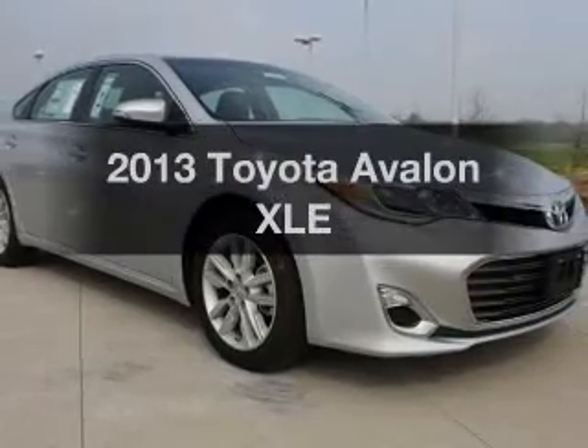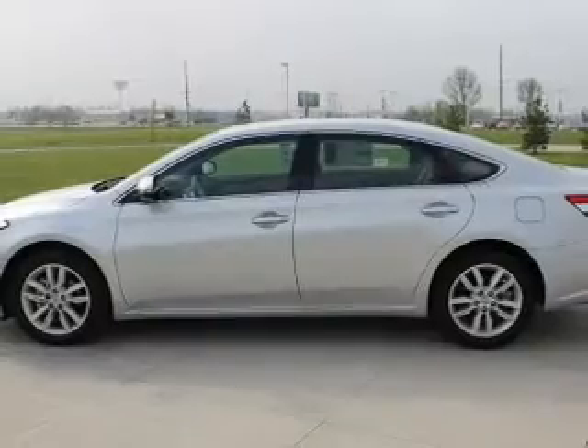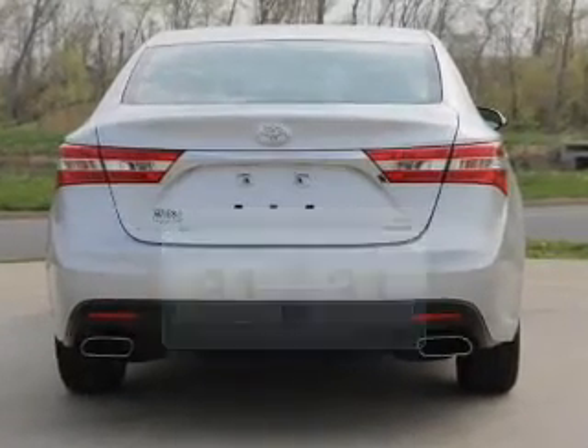Presenting the 2013 Toyota Avalon. If you're looking for a first-rate auto, this one could be yours today. Low emissions and the good fuel economy offered in this vehicle are important to you and to the environment.